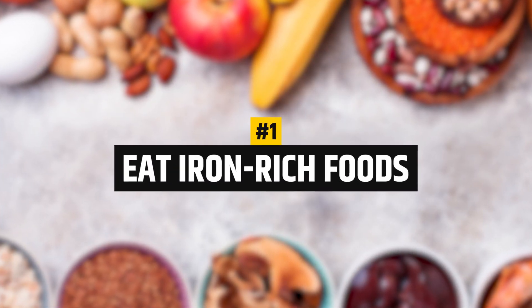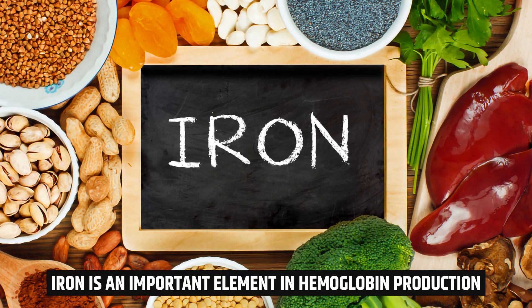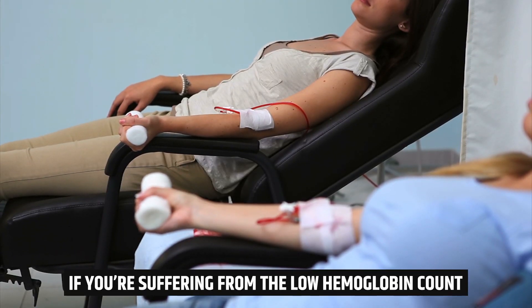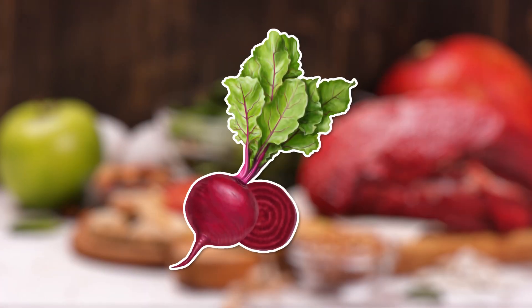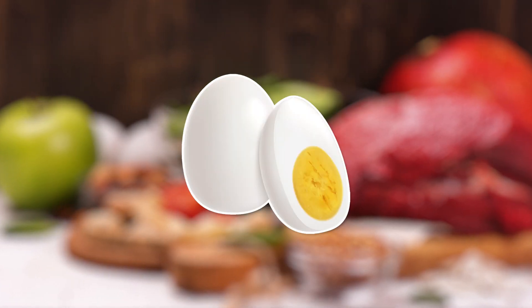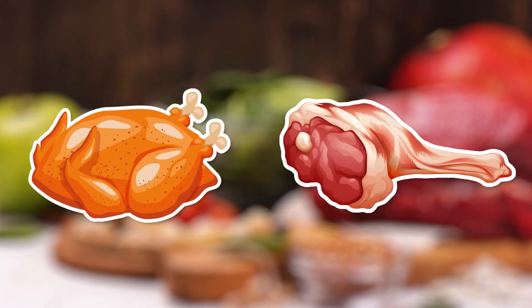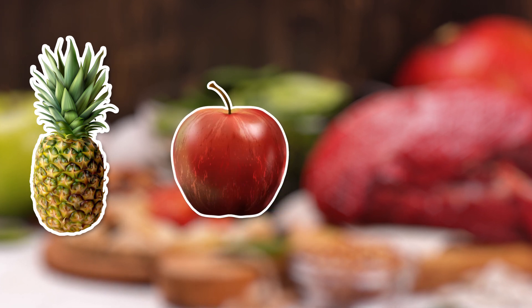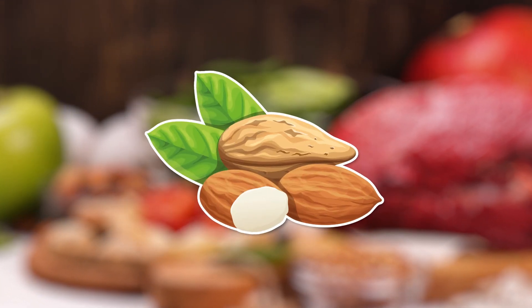Number 1: Eat Iron Rich Foods. Iron is an important element in hemoglobin production. If you're suffering from a low hemoglobin count, increase your consumption of iron-rich foods such as beetroot, tofu, eggs, green leafy vegetables like spinach, lean meats like chicken and beef, certain fruits like pineapple, apples, and pomegranates, beans and other legumes and nuts like almonds.